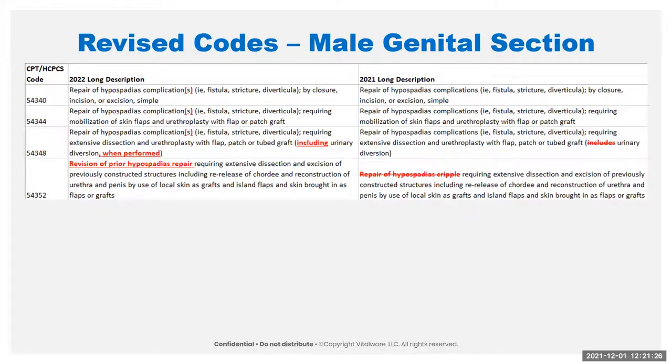We have a few revised codes in the male genital system — not huge revisions. The first two have had 'S' put in parentheses just so everybody understands it doesn't have to be multiple complications; it could just be one, but if it's more than one, that's also covered. They did that with all of these codes.